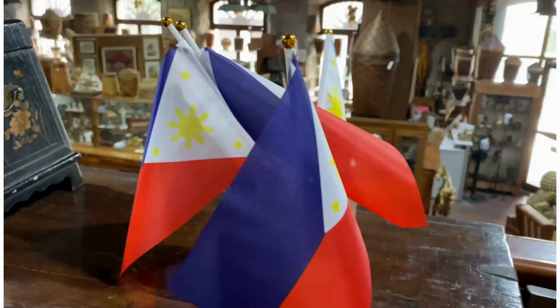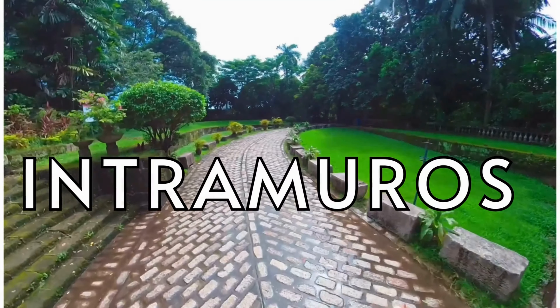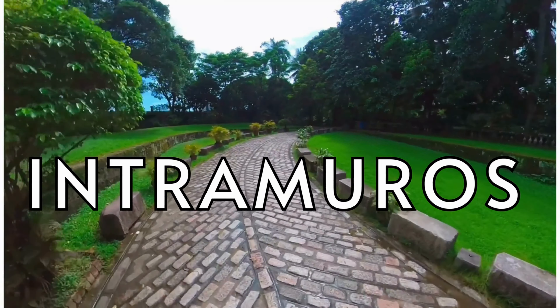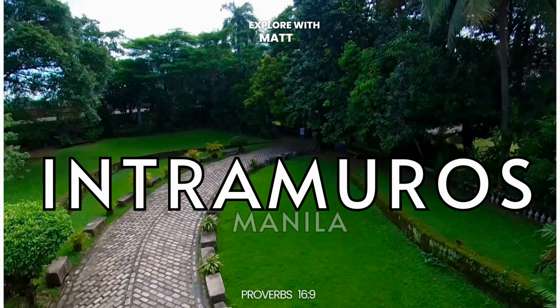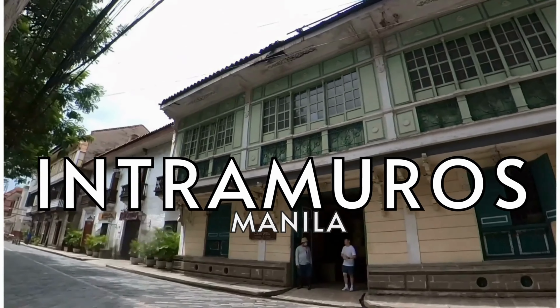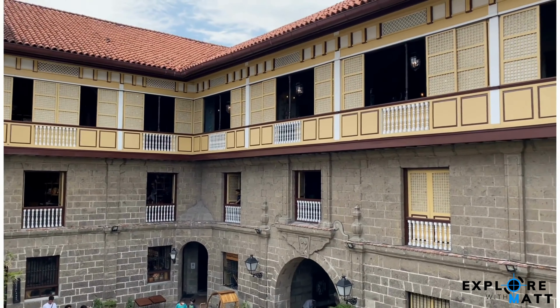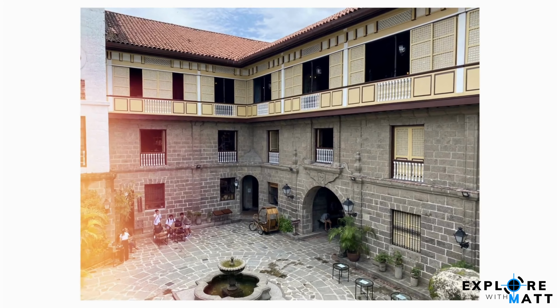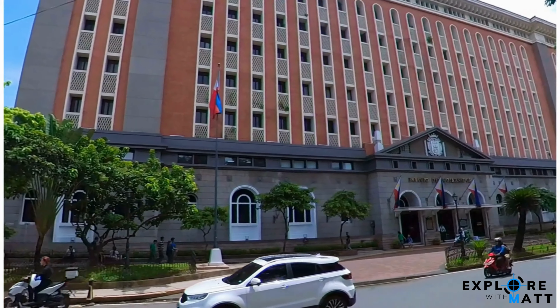Join me as we explore the beautiful walled city of Intramuros in Manila, Philippines. There's no better place to learn about Manila's rich history than Intramuros. In this video, we'll check out the walls, gardens, souvenir shops, monuments, and churches that bring us back to the past of the city of Manila.